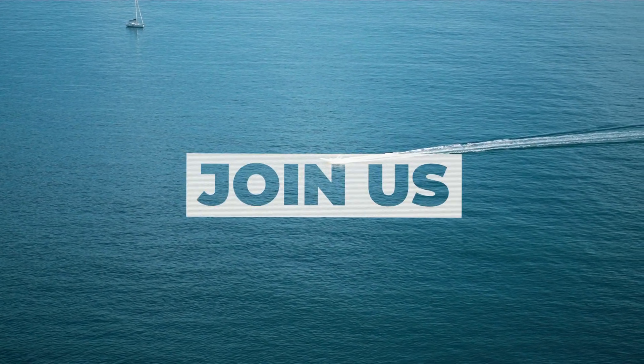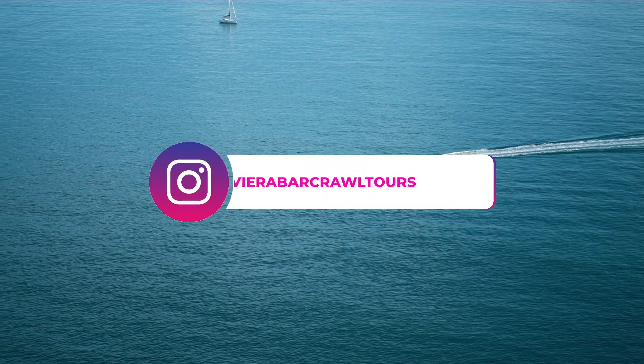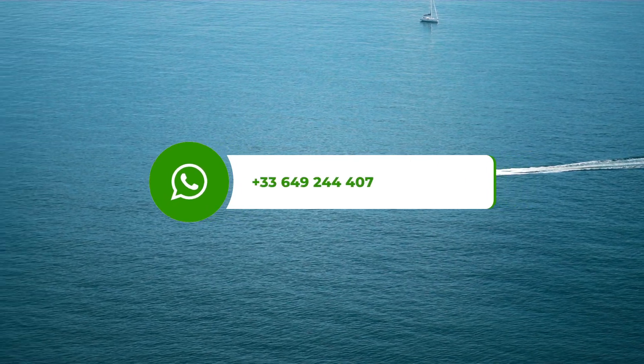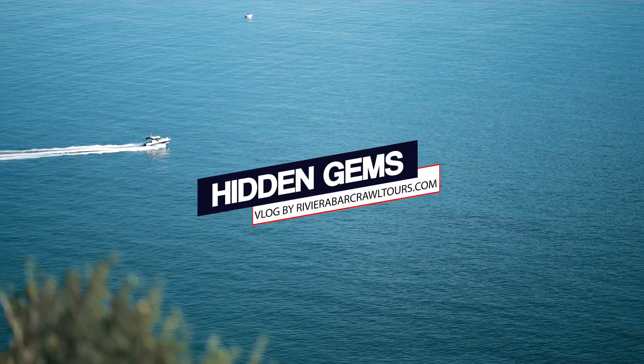Thank you so much for watching, please check out our other videos here. If you're coming to the French Riviera and want to find out more about the region's rich history and culture, why not take a tour with us? Visit www.RivieraBarCrawlTours.com and join us.